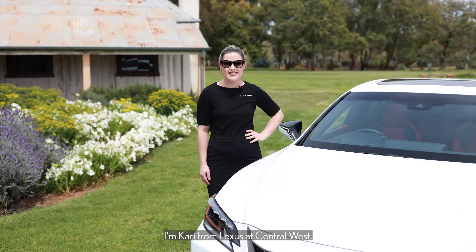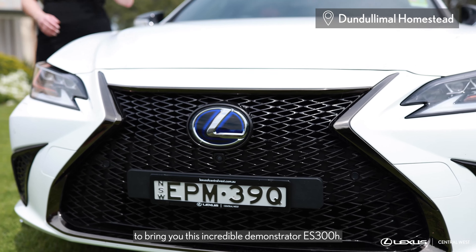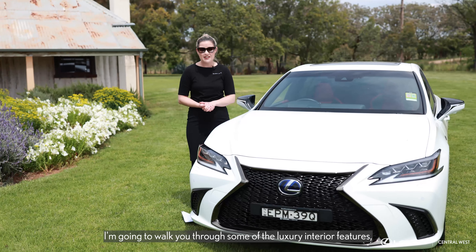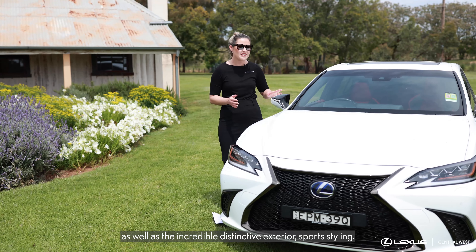I'm Carrie from Lexus of Central West. We're here at the beautiful Dundillon Mall Homestead to bring you this incredible demonstrator ES300H. I'm going to walk you through some of the luxury interior features as well as the incredible distinctive exterior sports styling.